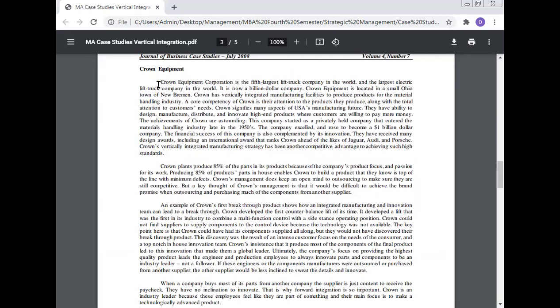Crown Equipment Corporation is the fifth largest lift truck company in the world and the largest electric lift truck company in the world — now a billion-dollar company located in the small Ohio town of New Bremen. Crown has a vertically integrated manufacturing facility to produce products for the material handling industry. A core competency of Crown is their attention to the products they produce along with total attention to customer needs. They have the ability to design, manufacture, distribute, and innovate high-end products where customers are willing to pay more money.